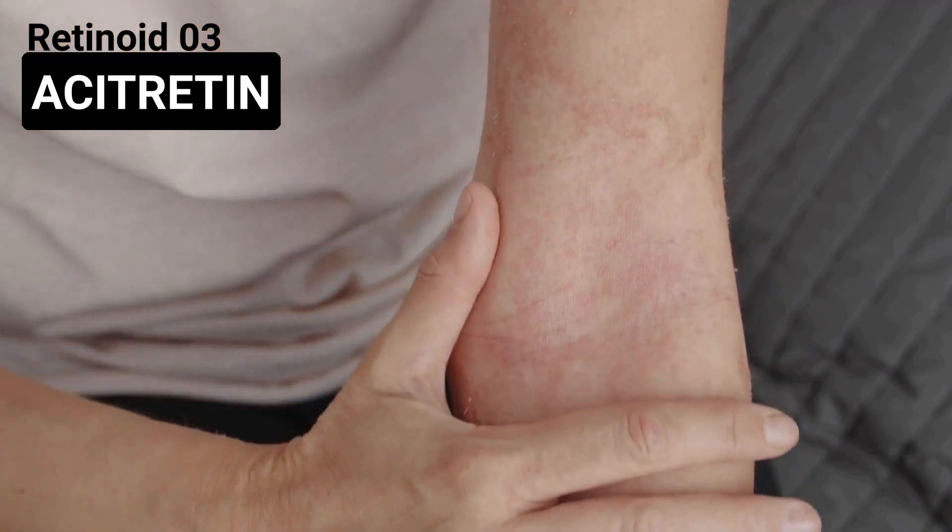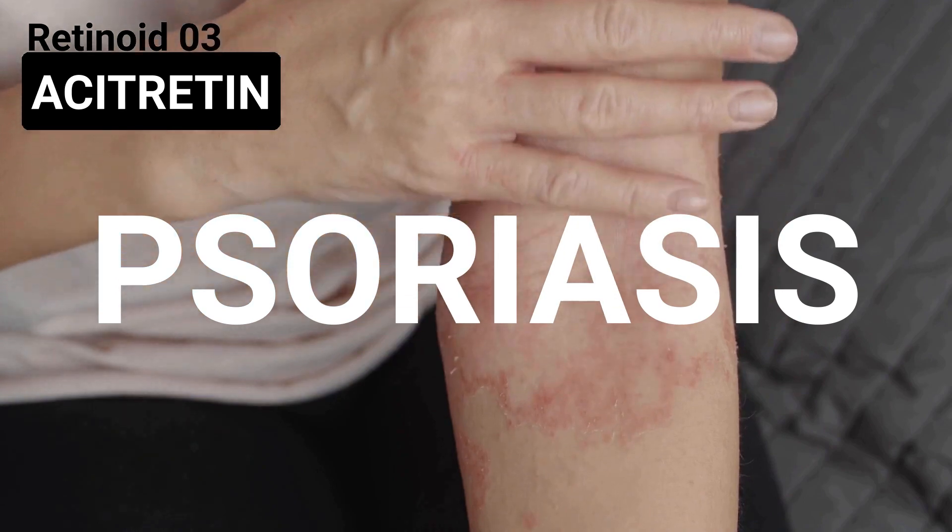Acitretin is a vitamin A derivative used to treat severe keratosis, such as topical or systemic forms of psoriasis. It should be taken after a meal because it is fat-soluble.